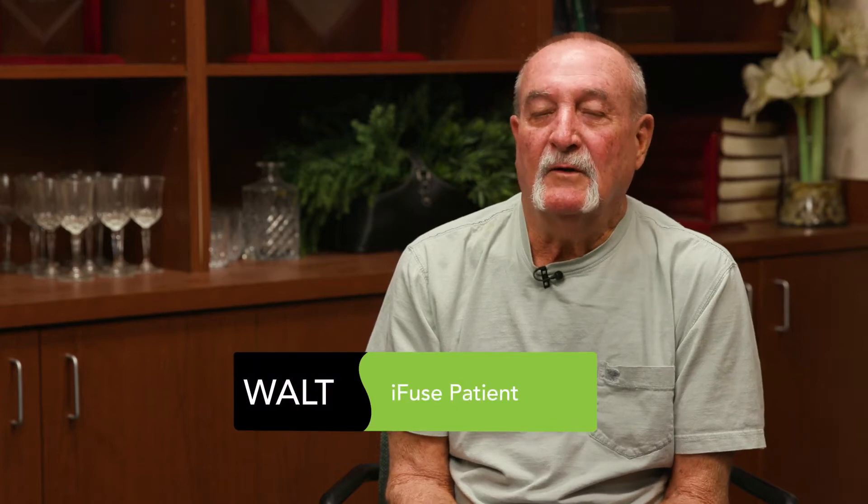My name is Walt. I had both of my SI joints fused. The first fusion was November 2019 and the second one was done December 2019. My back pain started about a year before. Walking up the stairs, all of a sudden I felt pain in my back and I could not move or go any further up the stairs.